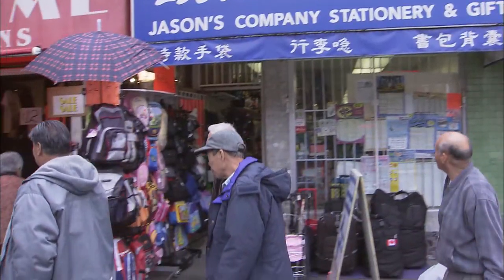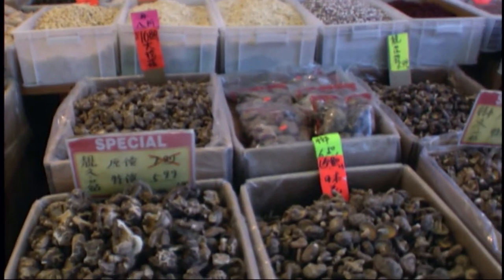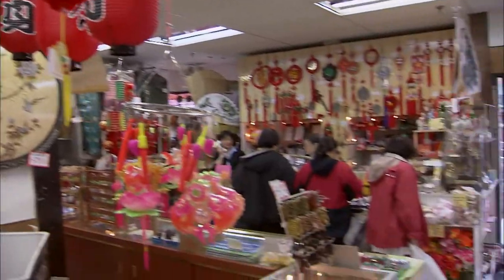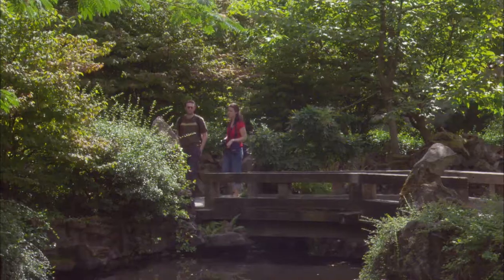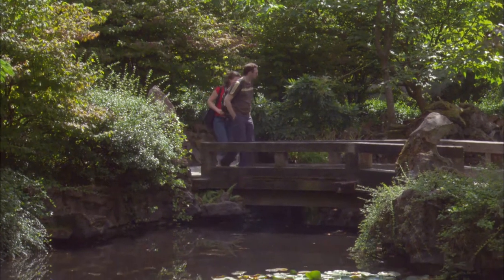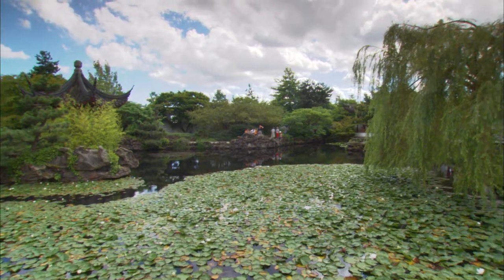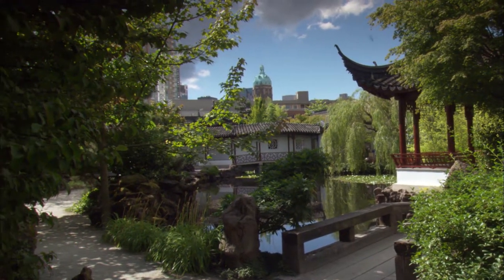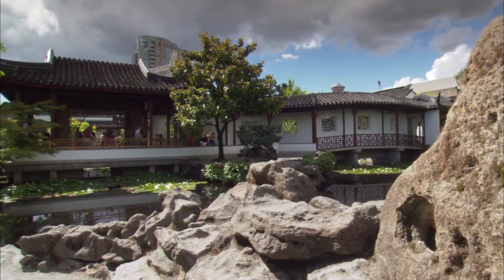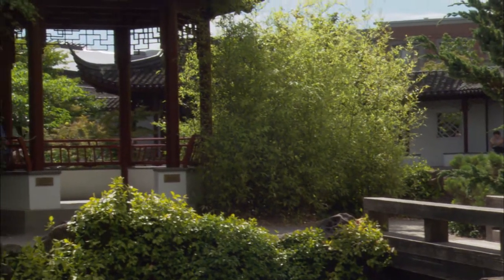A trip to Chinatown is like stepping into the Far East. A series of small vendors set out exotic fare, and curio shops line the crowded streets. Chinatown is also home to the first full-scale Ming Dynasty garden ever built outside of China. Named for the founder of the Chinese Republic, the Dr. Sun Yat-sen Classical Chinese Garden was part of the 1986 World Expo. 52 experts from China brought over 1,000 crates of tiles and pebbles to create this serene space, with landscaping that incorporates both the yin and the yang to promote urban peace and tranquility.